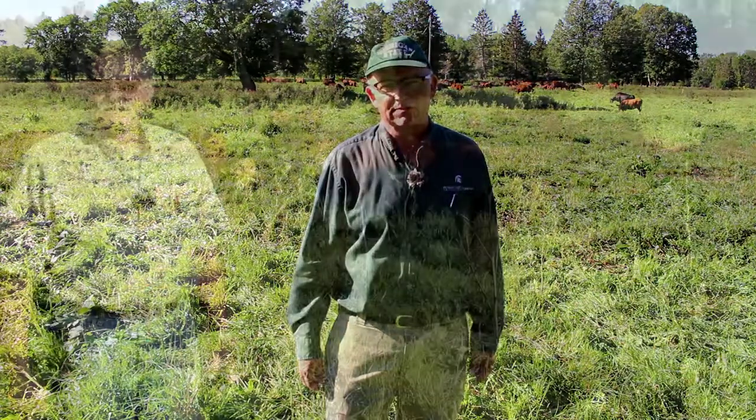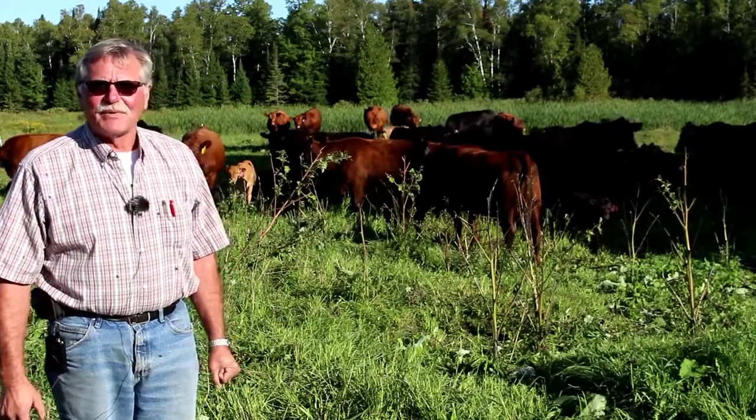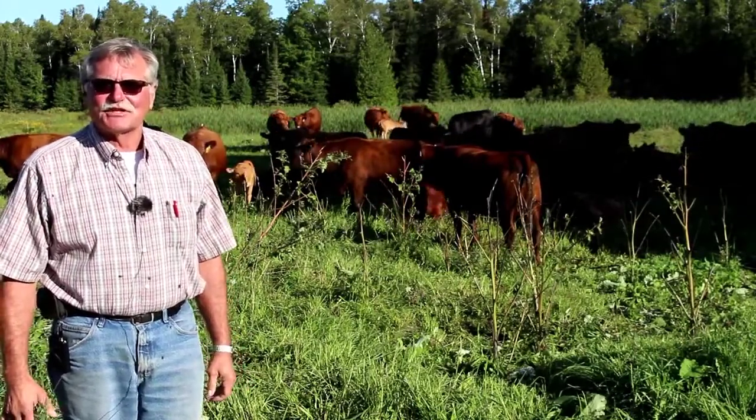Today we'll hear from Station Manager Paul Nas about the fall calving program here at Chatham. Good morning everyone. My name is Paul Nas. I'm Farm Manager at the Upper Peninsula Research and Extension Center.